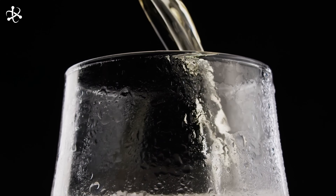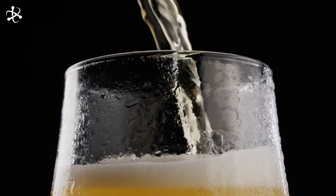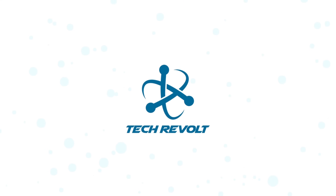And there you have it — the incredible journey of beer, from simple ingredients to the refreshing beverage you love. Next time you enjoy a cold one, you'll know the amazing process behind it. Don't forget to like, subscribe, and share this video with fellow beer lovers. Cheers!